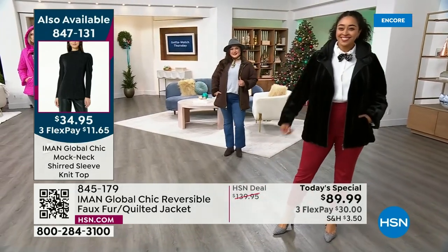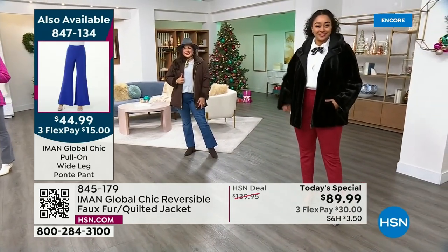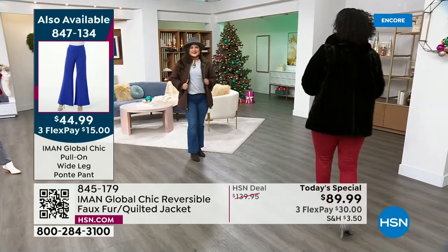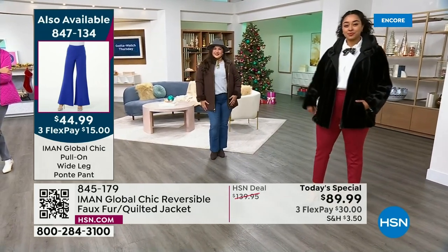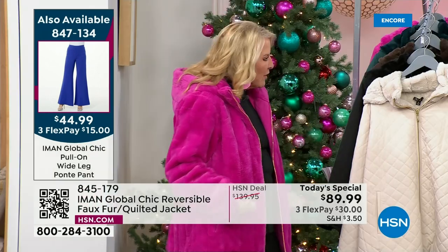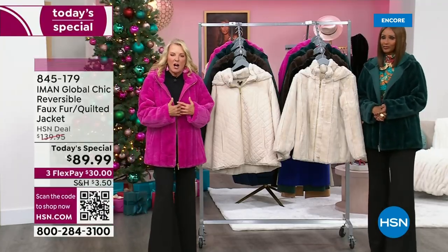Think about this too — Iman is going with me to a wedding this weekend. It's going to be chilly at that wedding. We're going to museums the first day, in a really cool little village in Georgia. I would wear the quilted side. That evening when I go to the wedding wearing palazzo pants, I would reverse it and wear the fur side — put the fur on your shoulders and walk in, make the moment.